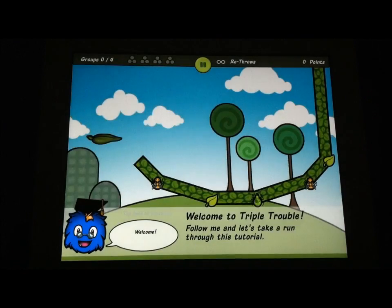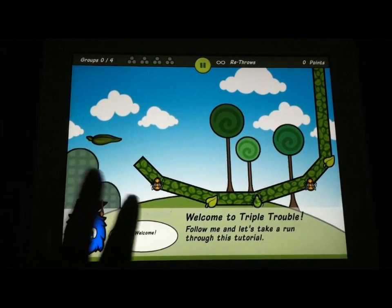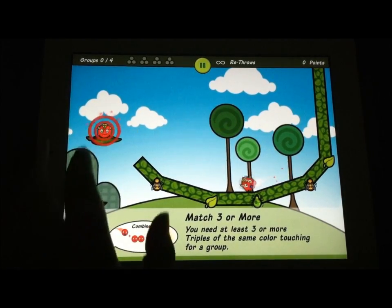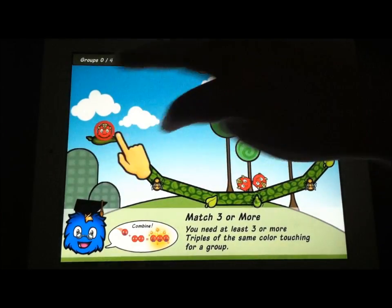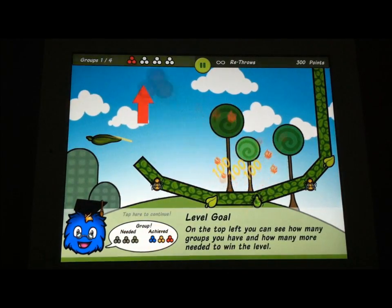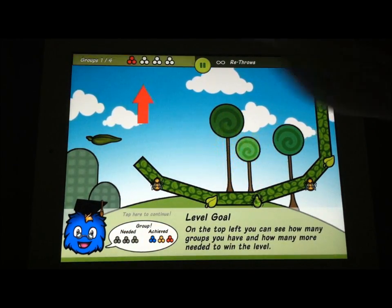The intro tells you the basic story. There are these little trios or triple guys that you're trying to line up and launch. There's a launch factor here, which is always kind of cool. And when you get three or more in a row, you get credit for it up at the top.